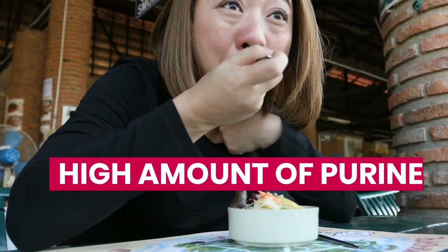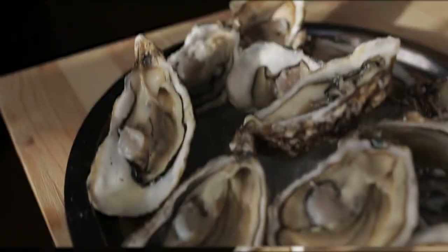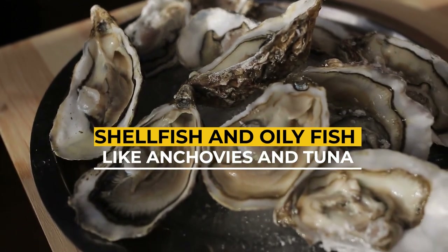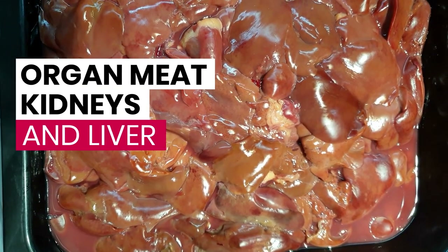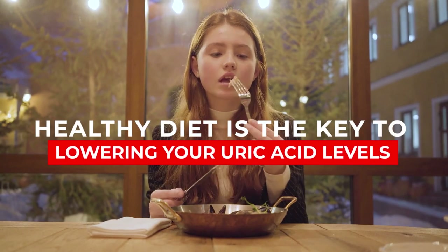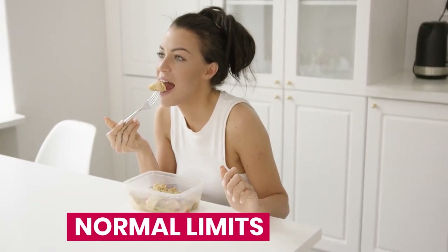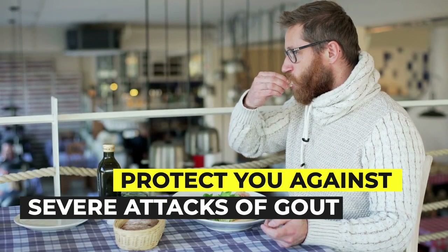Some examples of foods containing a high amount of purine include vegetables like asparagus and spinach, shellfish and oily fish like anchovies and tuna, and organ meats like kidneys and liver. Following a healthy diet is the key to lowering your uric acid levels. Eating foods that do not contain purine will keep your uric acid level within normal limits and protect you against severe attacks of gout.